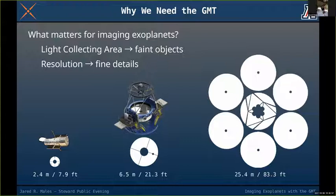The big benefits we get are: first, light collecting area — we collect more light every second pointed at the sky, which lets us see fainter objects. The other major benefit is resolution, meaning we can see finer details, smaller things, and things closer together on the sky.